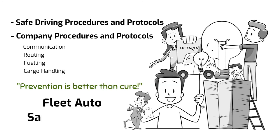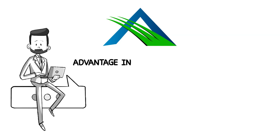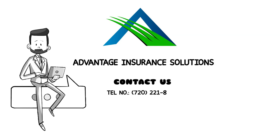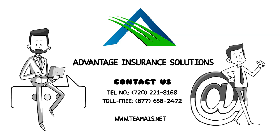Remember, prevention is better than cure. Invest in a reliable and effective fleet auto safety program and get your business protected. Take the first step now, get the appropriate fleet insurance coverage your business needs — contact Advantage Insurance Solutions now and be protected.